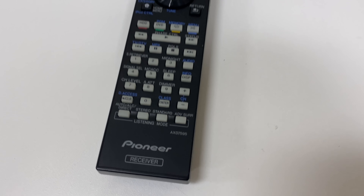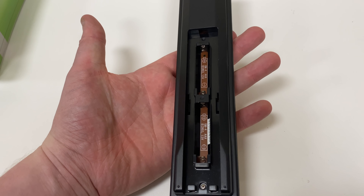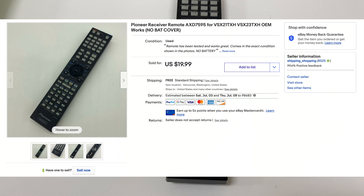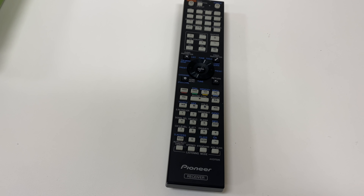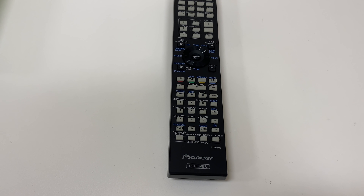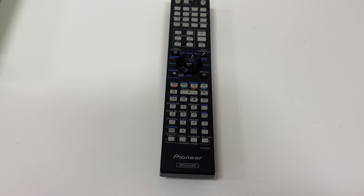Next we have a Pioneer receiver remote — there's the model number in case you want to look it up. This one didn't have a battery cover, which usually hurts the value, but on a remote like this people just need it regardless, so it ended up selling for $19.99. I can't remember if I got it at a regular Goodwill or the outlet, but it would have been a nickel at the outlet or no more than three bucks at Goodwill. Either way, into $20 — very happy.